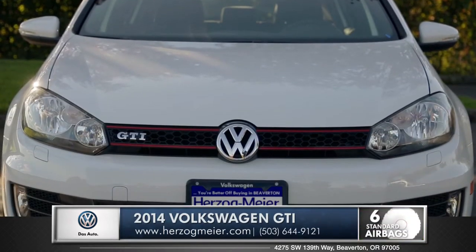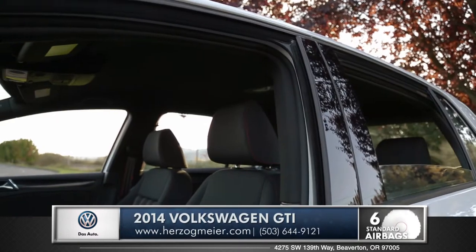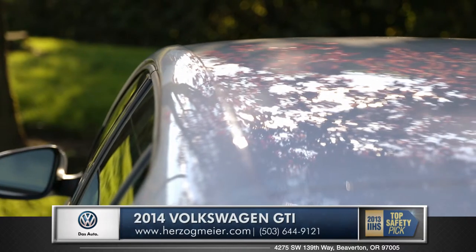With standard features like electronic stability control, anti-locking brakes, and six cabin airbags, the GTI has you covered. Even down to the frame, the cabin safety cage is constructed with laser seam welding for ultimate protection from every angle.